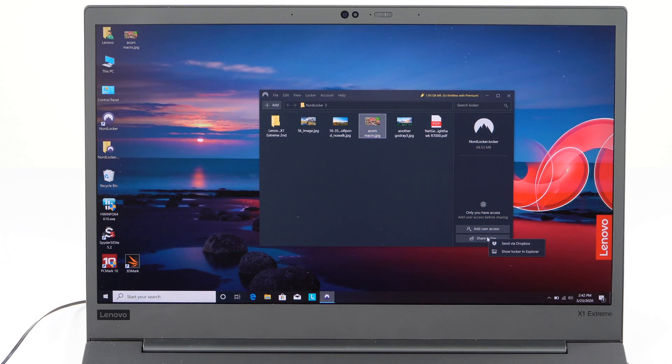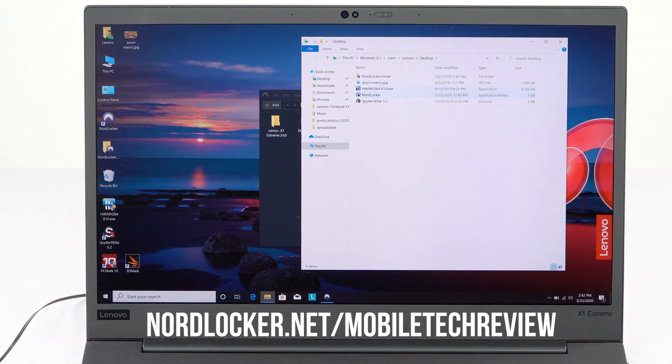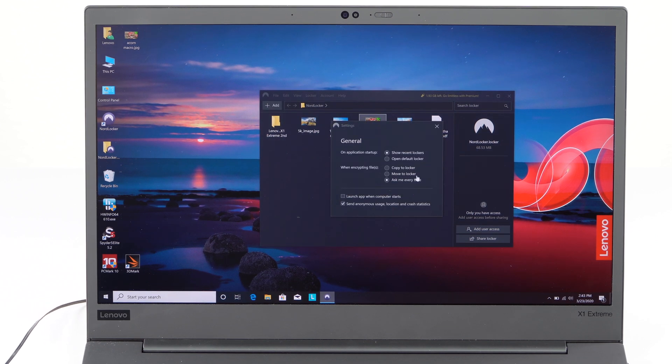Get NordLocker at the URL in the description section of this video. And in case you actually do want to go for the paid version because you have so many files that you need to encrypt, be sure to use our discount code to save 37% off a one-year plan and an extra 5%. I'm Lisa from Mobile Tech Review — be sure to subscribe to our YouTube channel for more cool tech videos and hit the notification bell.